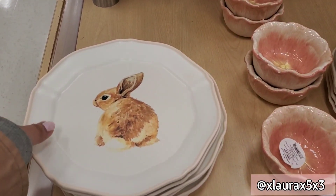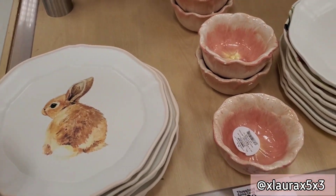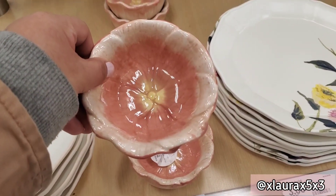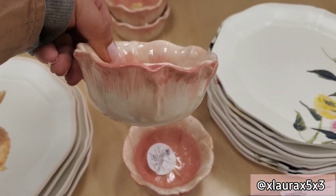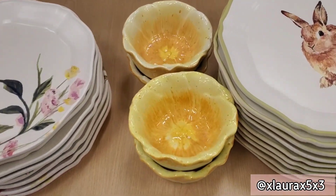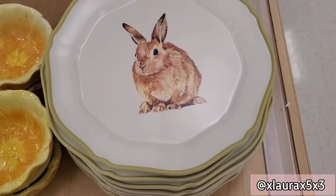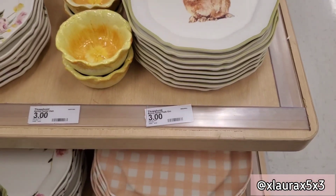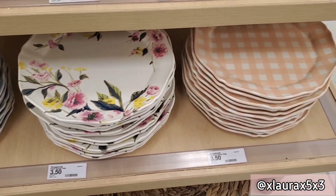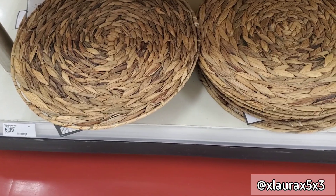These plates are priced at three and they have kind of a matte feeling to them. These dishes are in a flower shape, priced at three — really cute. Those dishes also come in yellow. These plates down here are a little bigger, priced at three-fifty. And these are some chargers for five ninety-nine.